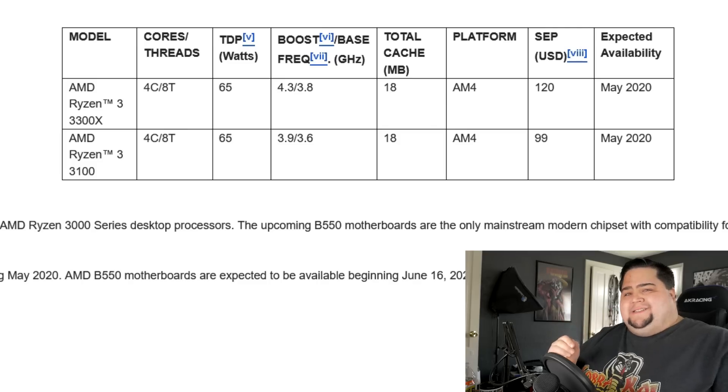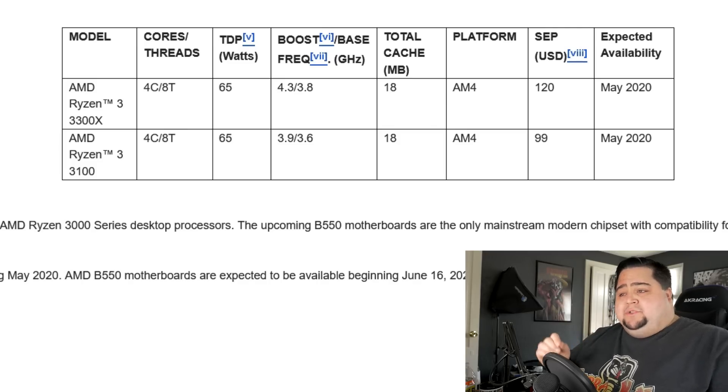So first we're going to kick things off with AMD's third generation Ryzen budget CPUs. These are going to be named the Ryzen 3 3300X and the Ryzen 3 3100. As with previous generation Ryzen processors, these are going to be the budget lineup of CPUs. The higher-end model, the 3300X, is going to be priced at $120, while the Ryzen 3 3100 will be priced at $99 — so very budget-oriented.